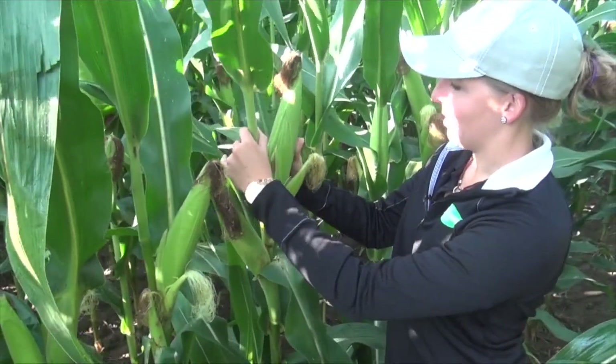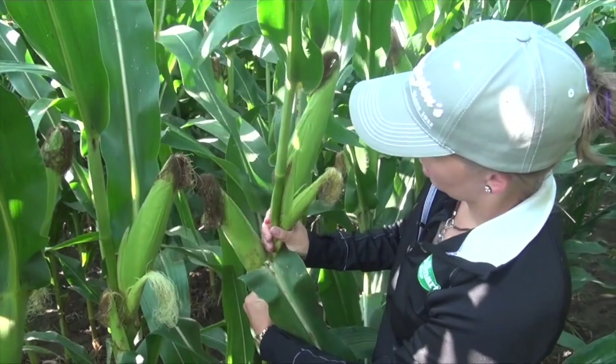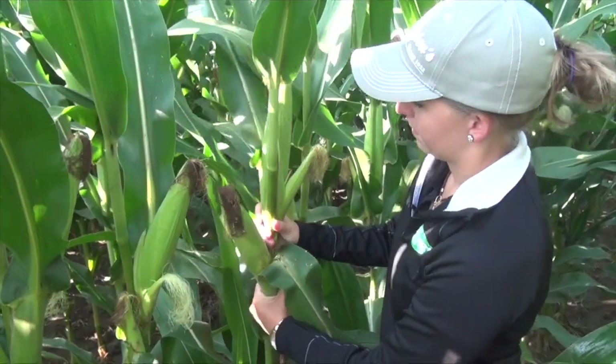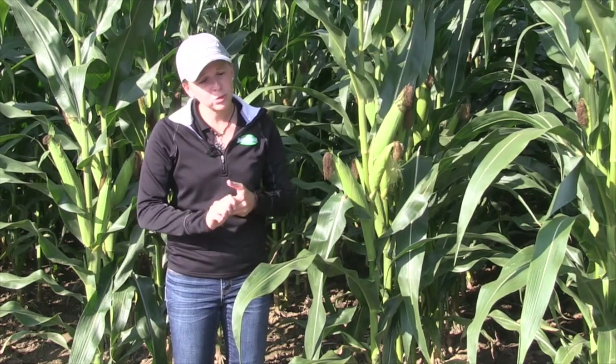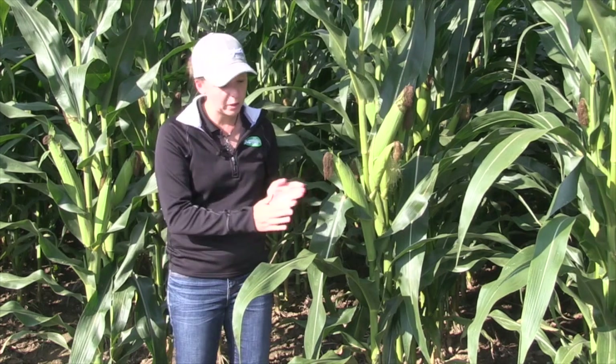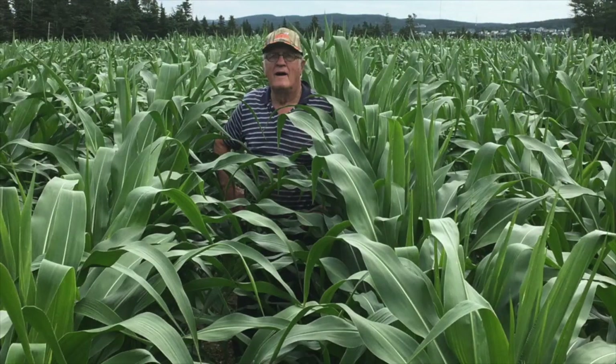Why does it happen? Truthfully, the big answer is we don't know. Some of the leading corn agronomists have talked about genetics and environmental conditions. I don't think it's a result of population or plant spacing, but if we're seeing it in areas like Newfoundland, is there something to do with the cool early spring and then moving into the heat later on that's making this crop respond this way?